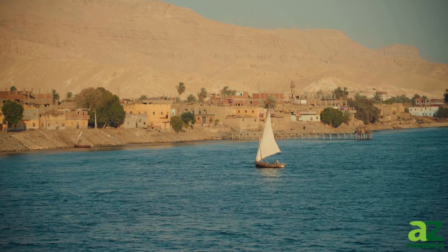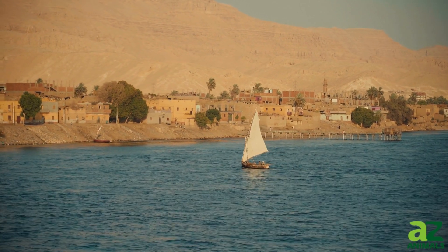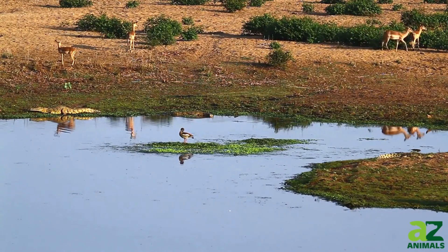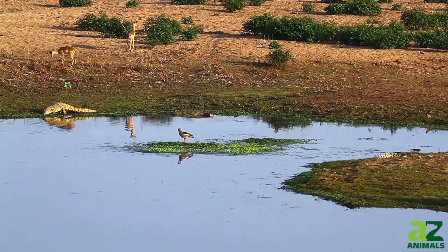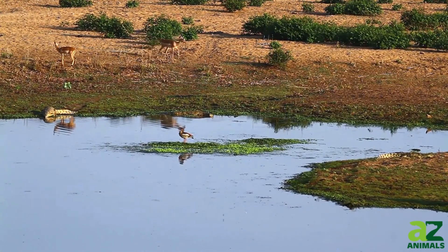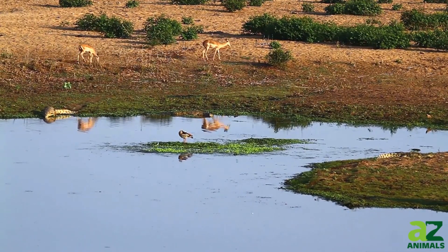Most crocodiles that create dens typically dig just a few feet underground, sufficient for laying eggs and taking refuge. However, the Nile crocodile — one of the largest reptiles on the planet and a top apex predator — goes beyond the ordinary. This formidable creature digs its burrow up to 40 feet deep, making it the deepest burrower among all crocodile species. These dens are strategically located near water sources such as lakes and rivers, using their robust snouts and powerful feet to excavate these extensive underground homes.